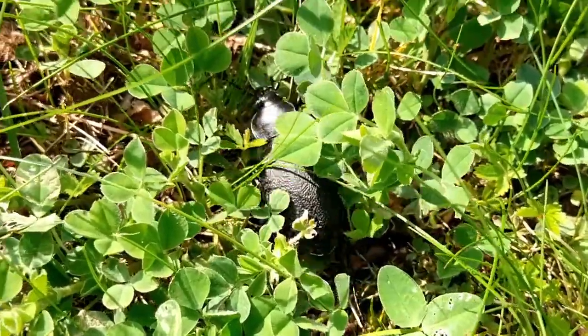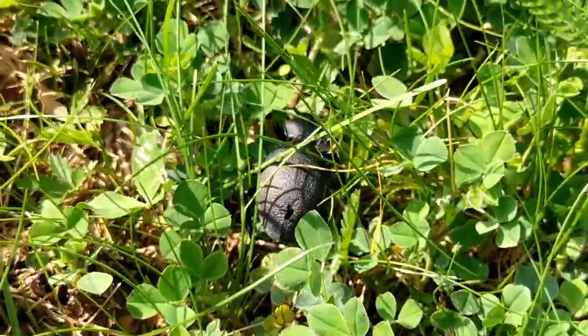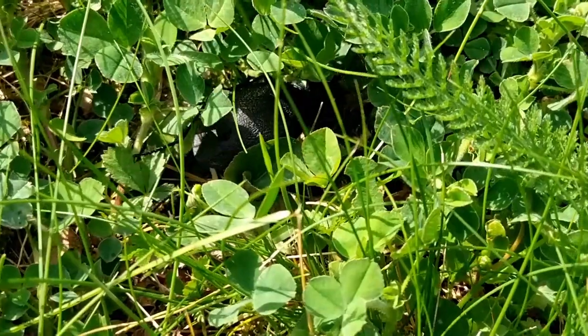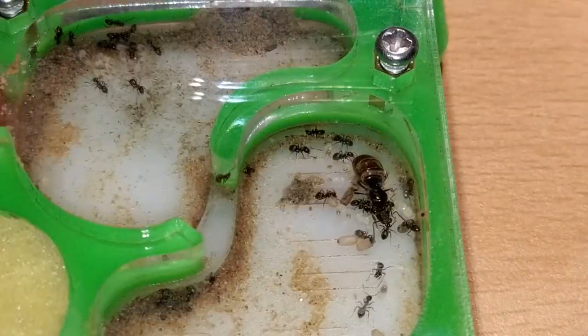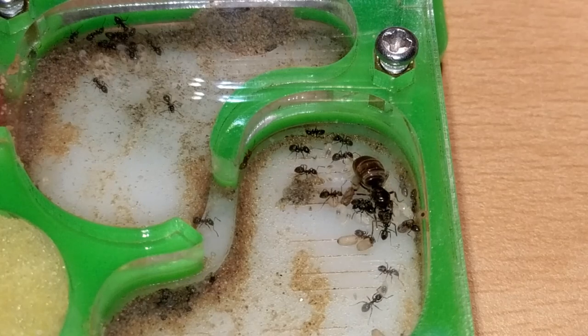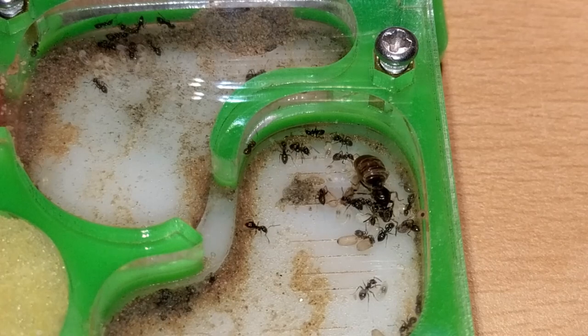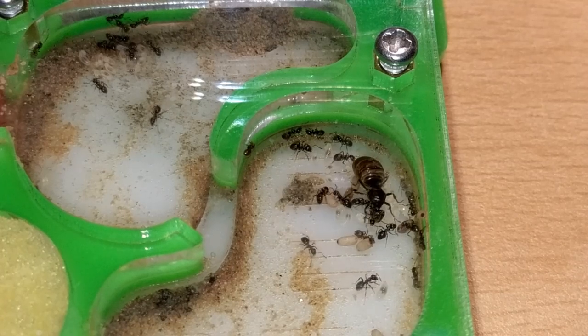Just to put this into perspective, we are going to make a size comparison. Here is our Lasius niger colony that we all know and love. Remember the worker size and the queen size.